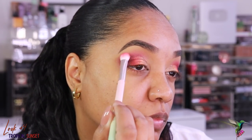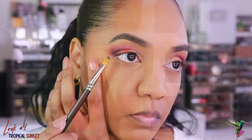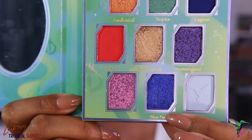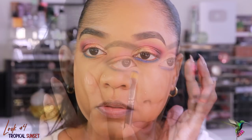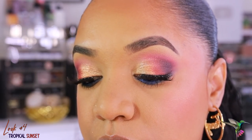I go into Lagoon — the deep blue — and pop that on my outer lower lash line with a flat shader brush, then grab Blue Fields — the shimmery blue — for my inner lower lash line. Those two blues together on the lower lash line really set off the tropical sunset look: the ocean on the bottom and the sunset at the top. I finished with black liner, mascara, and lashes — and here you have it, the final tropical sunset look.